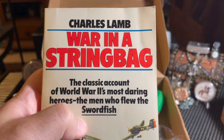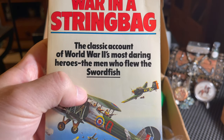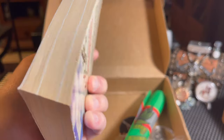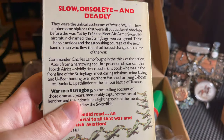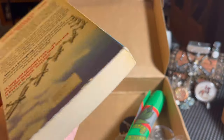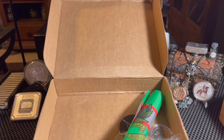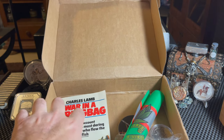The book is by Charles Lamb and it's called 'War in a String Bag: The Classic Account of World War II's Most Daring Heroes — The Men Who Flew the Swordfish.' I cannot wait to read this book, it's really cool. I'll be traveling soon so this book is coming with me. Thank you very much. He also says with the coin he'd send a key ring and flag connected to his service in the British Army.